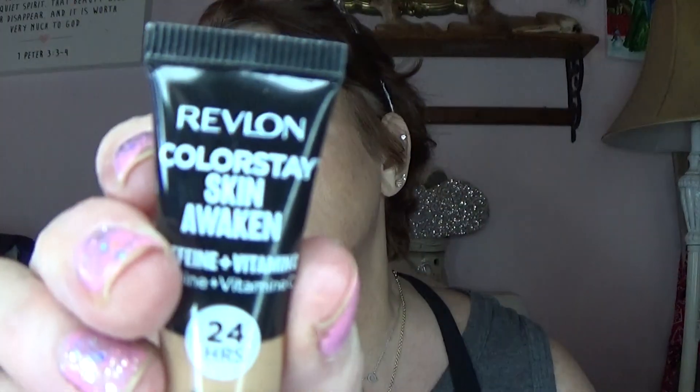What I'm gonna go in with next is my contour. I found this - somebody was using it, I can't remember who - and it is actually concealer. It is the Revlon Colorstay Skin Awaken, and if you get a dark enough color you can use it as a contour. You know how Charlotte Tilbury has got her line? She's expensive, so us poor people have to come up with ideas.